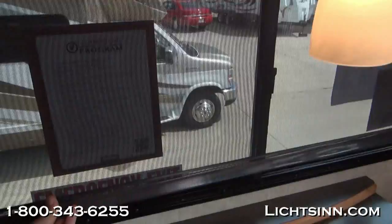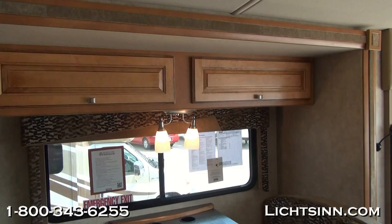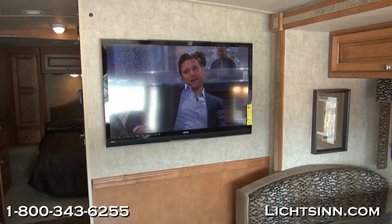The coach includes the MCD American Duo night and solar shade system with roller shades that simply glide back up with a gentle tug. They don't snap back like traditional roller shades, and you don't have to put up with the maintenance of a double-strung blind. A full bank of overhead coffee-glazed Vienna maple cabinetry is included, as well as the upgraded soft vinyl padded ceiling — again part of the interior upgrade package.